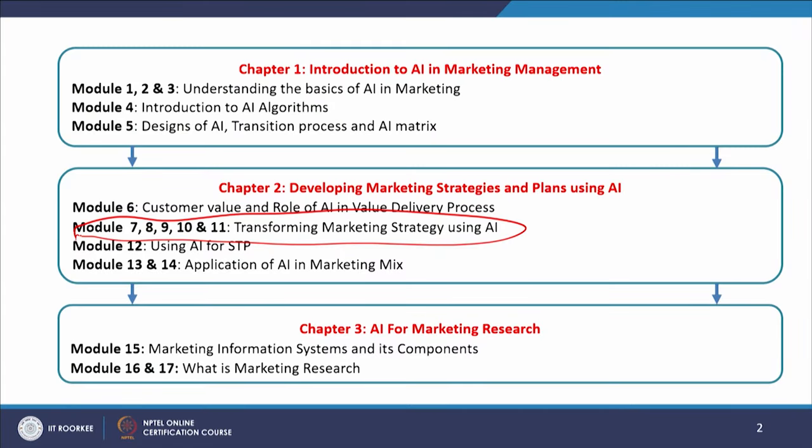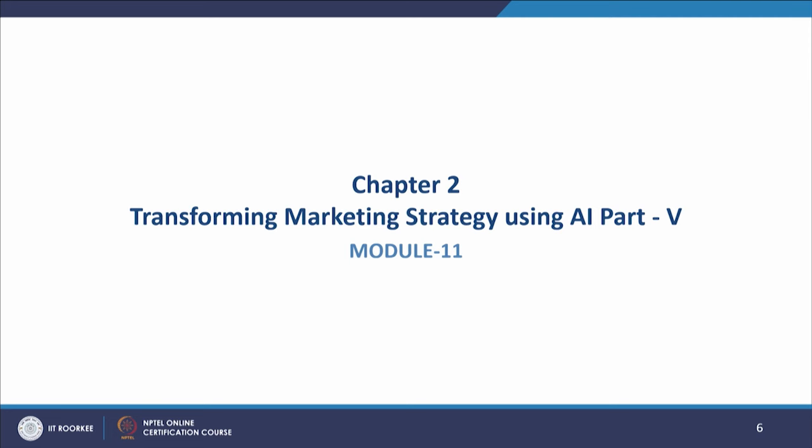Welcome to this NPTEL online certification course on artificial intelligence in marketing. We will now start with module 11. As you can see from this slide, we are talking about transforming marketing strategy using AI. We have been talking about this topic in modules 7, 8, 9, and 10, and we will continue and finish that in this module. This is part 5 of this chapter. Let us look at what we will cover in this module.